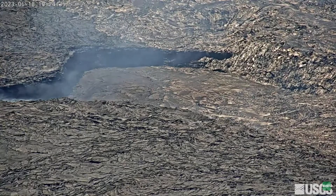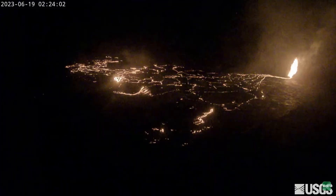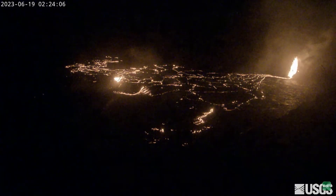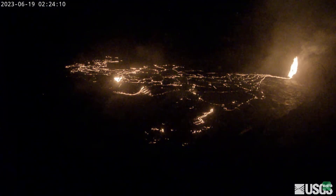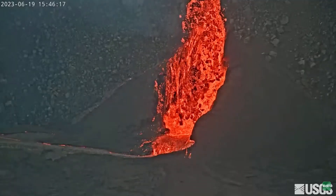The west basin lava lake would eventually grind to a halt around the 18th of June. At this point, lava from the southwest wall vent continued to fill in the west basin, the small pit to the southeast of the west basin, and the large west lava lake. The southwest wall vent was now the most active vent of the eruption from the 16th to the 19th of June.